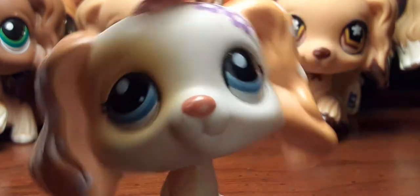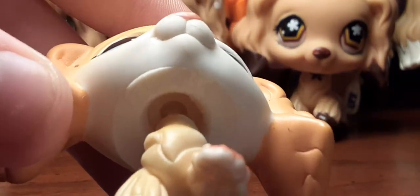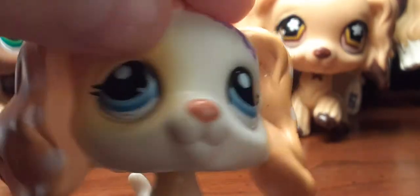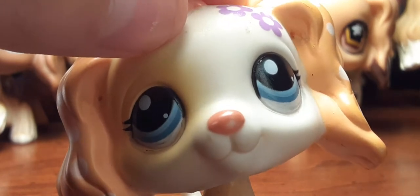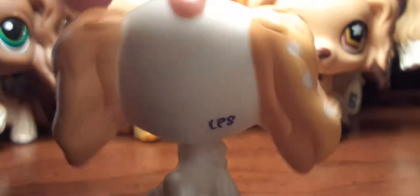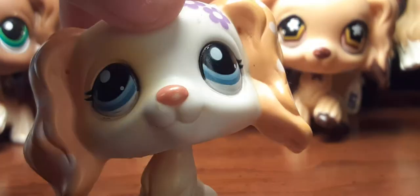Most of the Blythe LPS Cocker Spaniels actually have a white peg — you can see, that is not a clear, it is a white. I bought her in her package. I actually bought her with the Blythe doll. I also bought her with the skirt and everything it came with — well, I think it came with a skirt, or that might have been the corgi I got her with.